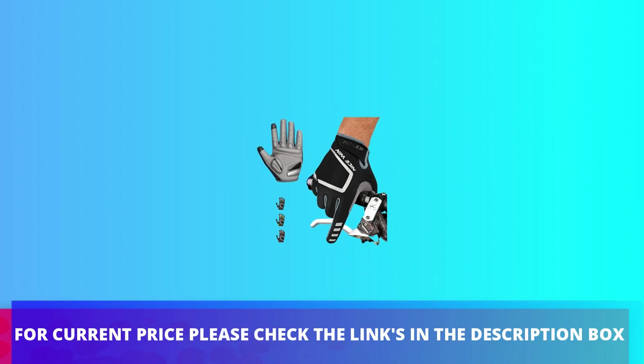For current price, please check the links in the description box.